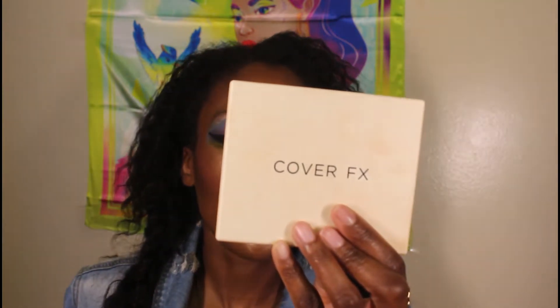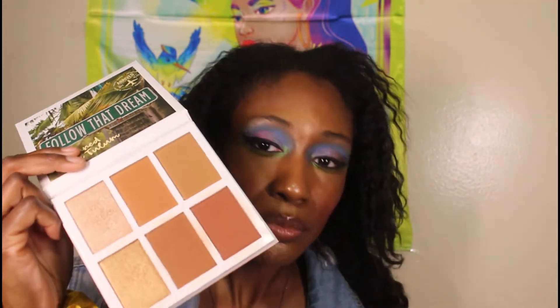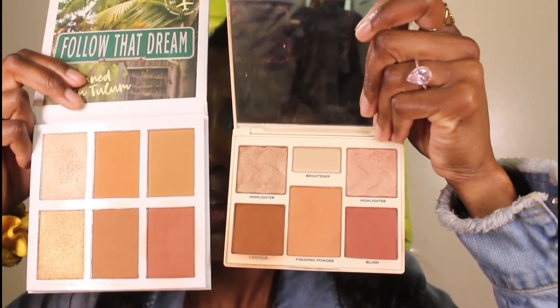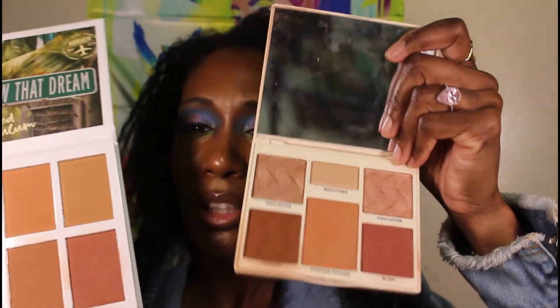Next I have a face palette. This is the Cover FX Perfecter Face Palette up against the Tan and Tulum palette from BH Cosmetics — which, if you remember, was bought by Makeup Revolution. I found the BH one at TJ Maxx just this past Friday. They look similar side by side because they each have highlighter-type tones and bronzers, though the Cover FX also has a blush whereas the BH one is just bronzers and highlighters.